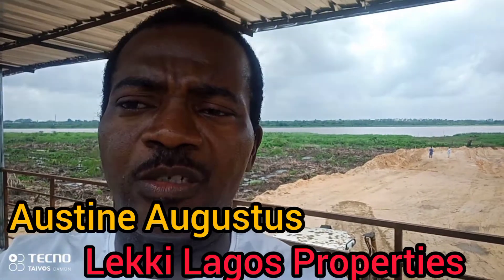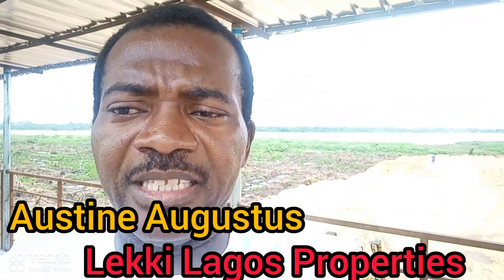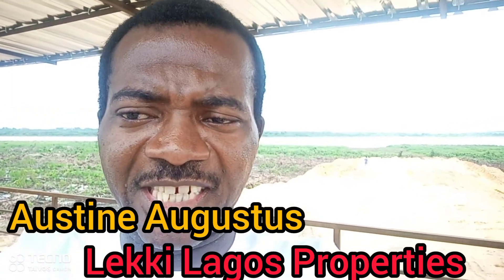Hello my people, my name is Austin Augustus, your Realtor from Lekki Lagos Properties, where we make landlord and home ownership a reality for all Nigerians right in Nigeria.